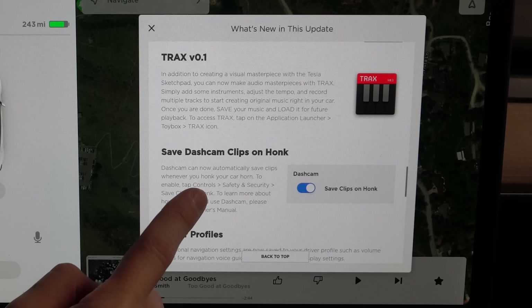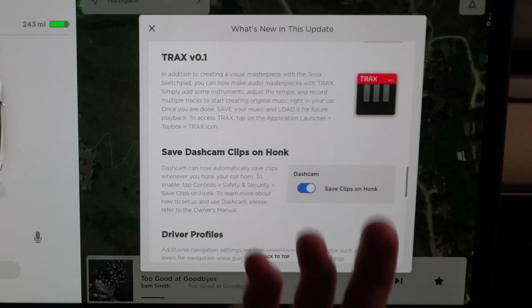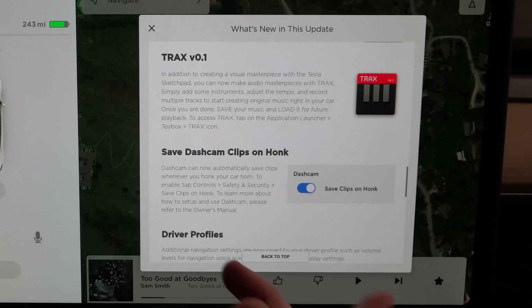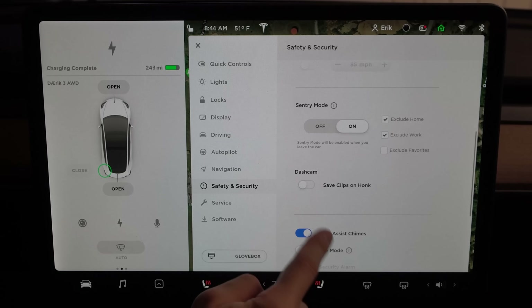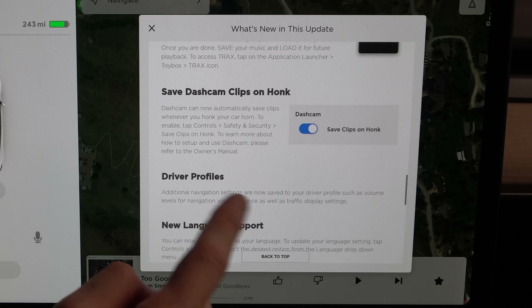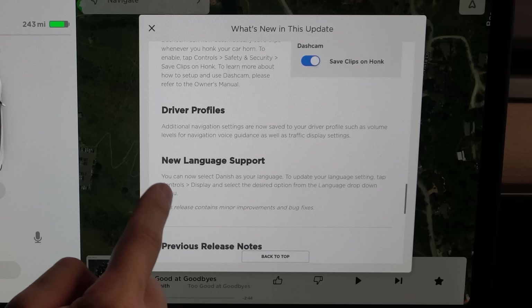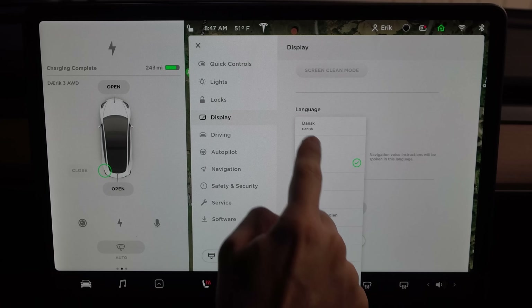You can also save your dashcam clips by honking. Normally you'd honk in a situation where you want to save your dashcam footage, and now it will automatically save clips when you do — you just have to enable the toggle first. Additional navigation settings are now saved in your driver profile, such as volume levels, voice guidance, and traffic display settings. Danish is now supported as a language. But that's enough playing with it in the garage — it's time to get out on the street and test the driving visualization.